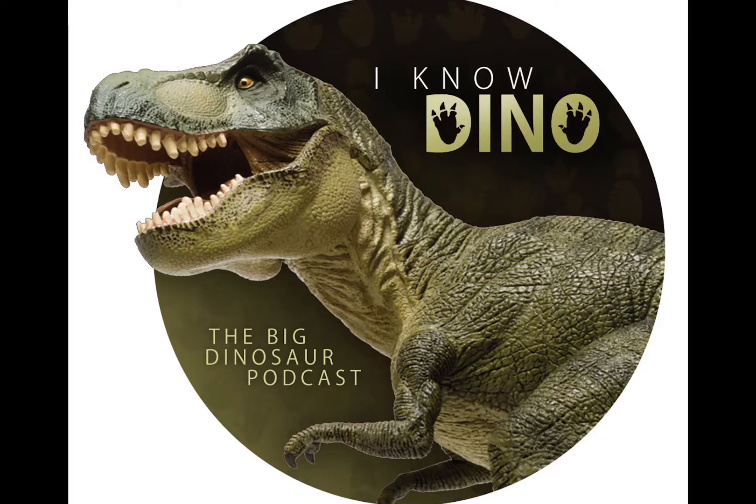Titanosaurs had small heads — even for sauropods — but also wide heads. Many fragmentary fossils have been found but not too many skulls. They had large nostrils and crests formed by nasal bones. Their teeth were either spoon-like or peg- or pencil-like. They had whip-like tails, though not as long as diplodocids, and wider chests than most sauropods with a wide stance. They had stocky forelimbs longer than their hind limbs. Skin impressions show they may have had bead-like scales or even bony plates like ankylosaurs. A titanosaur nesting ground was found in Argentina and Spain, with several hundred clutches of around 25 eggs each.